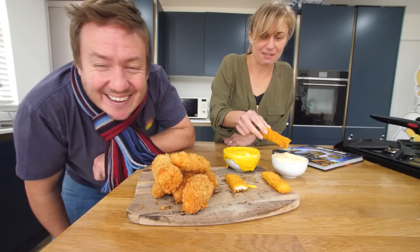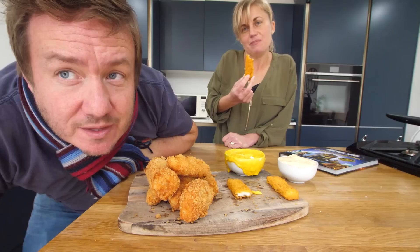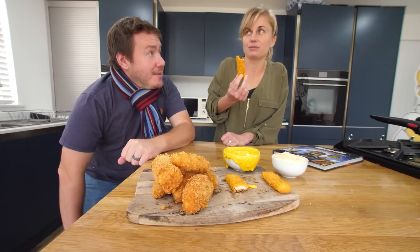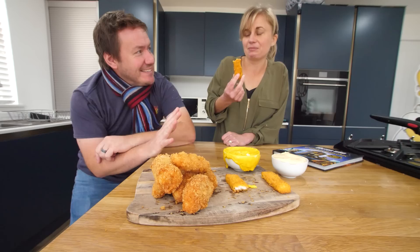Mrs. B tries the fish fingers and custard. It worked. It's like that sweet and savoury combination — if you don't mind that, then that's okay. The custard overtakes the fish, it makes it sweet. And because there's no saltiness in it, I think that's why — if it was a really salty thing it'd be quite intense. But I think it just smothers it. It's not bad. I wouldn't necessarily have that on the side with my fish fingers and chips.